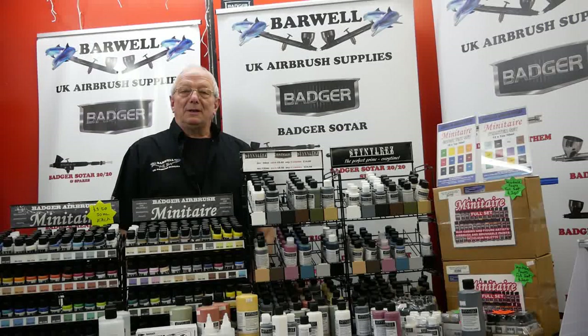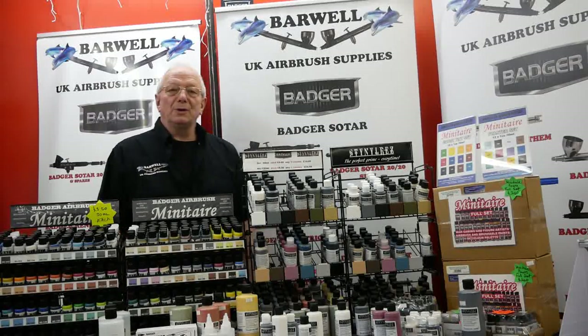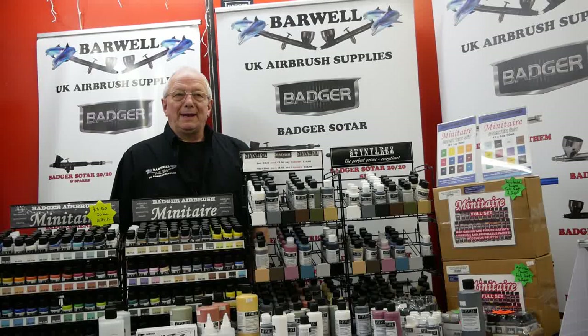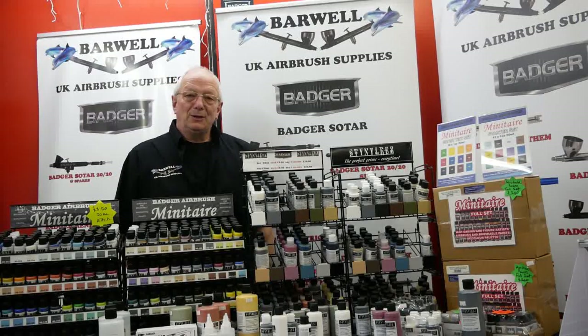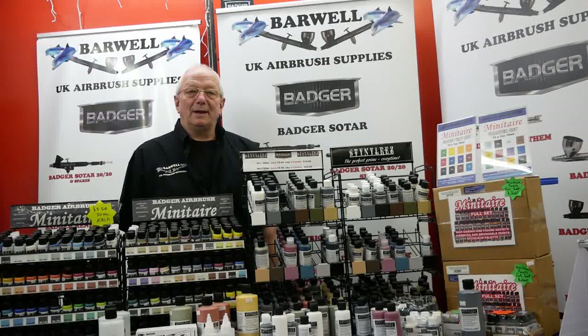We're also excited to announce that we're currently working on an open day and tabletop sale for the end of May 2022. The dates will be posted in the next few days. This will consist of our normal open day as we've had in the past, but this time we're including a tabletop and boot sale.